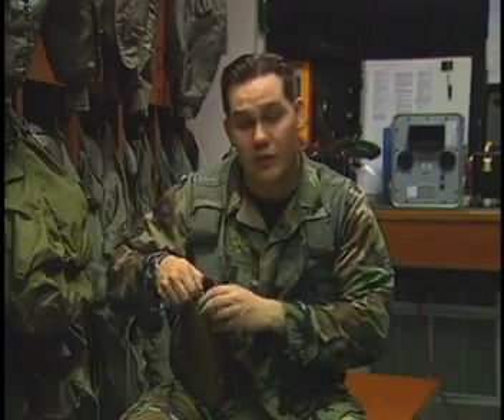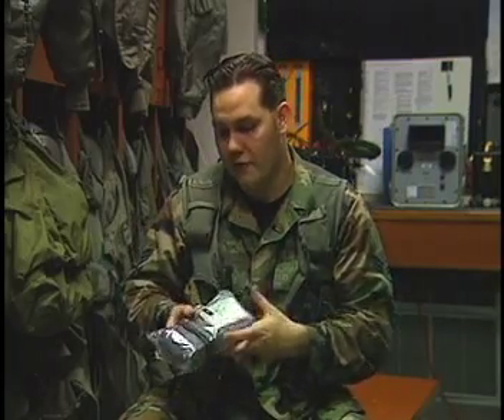During normal training missions, pilots carry a PRC-90 radio in their survival vest. But with Operation Allied Force underway and pilots flying real-world missions, they have upgraded their radios to a Hook 112 version, which has GPS capabilities.